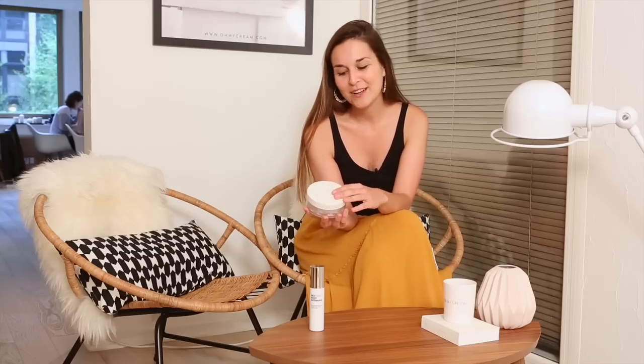Au bout d'un certain temps j'ai eu envie de changer, donc je me suis laissée tenter par la Coconut Cream de RMS Beauty. Puisque c'est de l'huile de coco pure, elle a le double avantage d'être à la fois très hydratante et très antibactérienne. Donc pour moi qui ai une peau plutôt déshydratée et qui a tendance à faire des petites imperfections, c'était l'idéal.